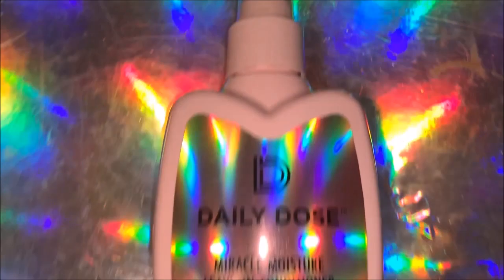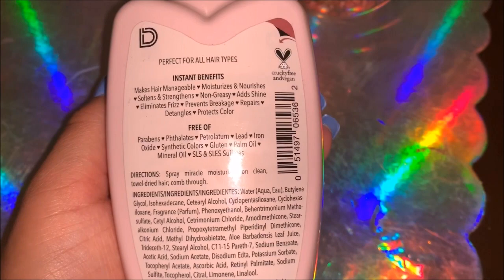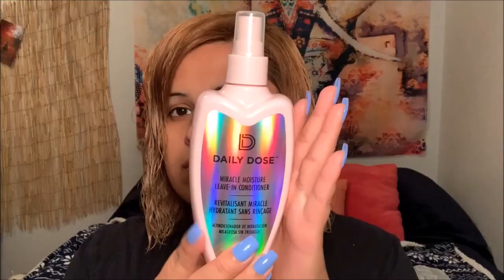So I got this Daily Dose Miracle Moisturizer Leave-In Conditioner — I'll link it down below. You can pick it up from Sally's or Amazon and this stuff is literally a miracle. When I tell you I spray this on my hair and my hair feels completely different within one use, it's crazy. You spray it on towel-dried hair, comb it through, and just let it air dry.